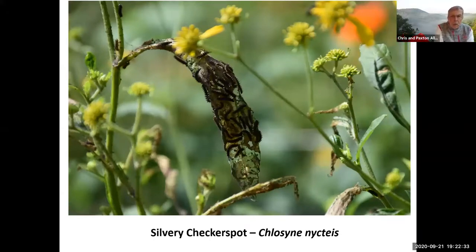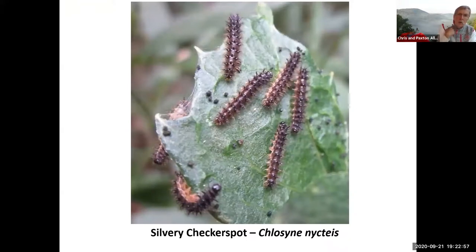Another butterfly with spiny caterpillars is the silvery checkerspot. This butterfly looks a lot like a pearl crescent; they feed on things in the sunflower family and stay in groups for quite a while. You can see this group of young instars — probably second instar caterpillars — staying in a big group on a leaf. Here's a picture of probably a third instar caterpillar, a little bit bigger. They are spiny, but again no problems to handle.